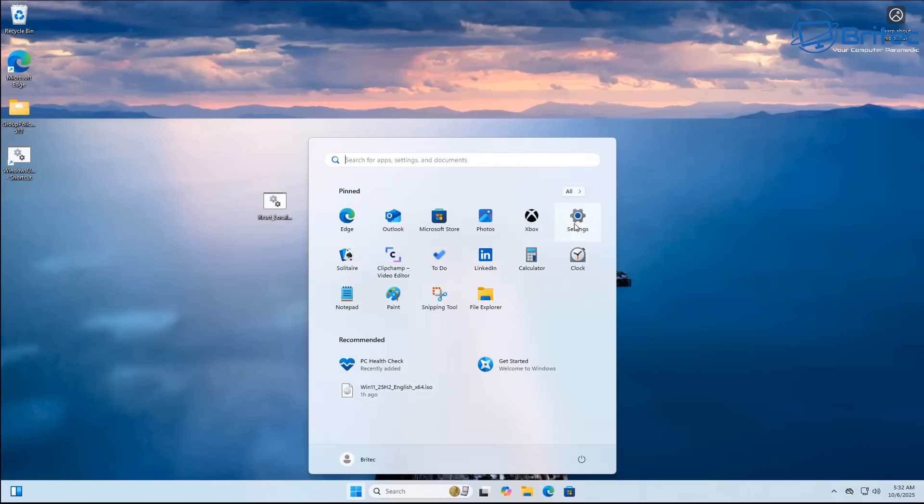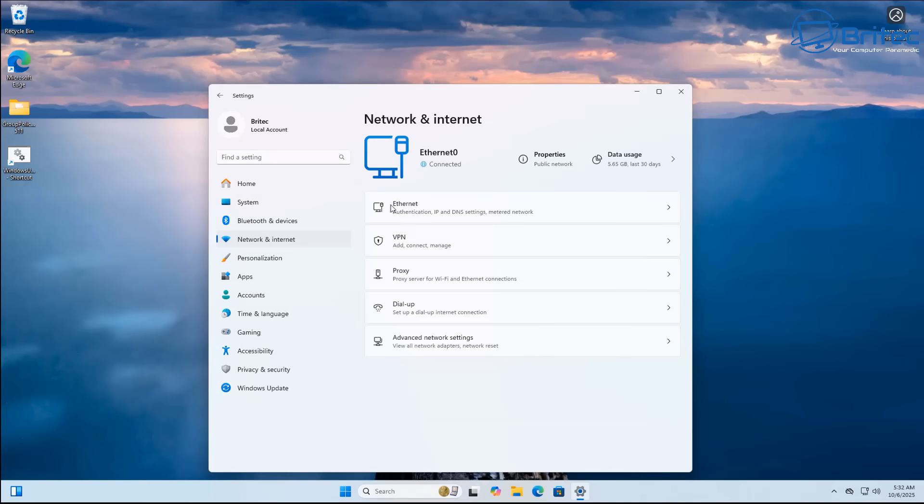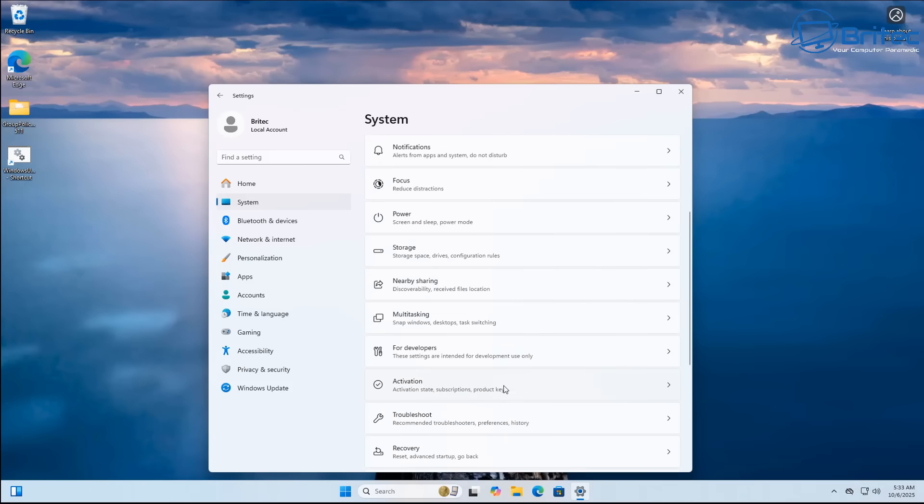Another important and common problem: people are updating Windows on a Wi-Fi connection that isn't stable, and that can cause issues. You want to make sure you're using an Ethernet connection if possible and not having any packet loss or dropouts. Having a stable internet connection is essential for updating Windows because it needs to download files — if it can't download those files during the update process, it's going to back out and not continue. Also make sure you're not using any proxy or dodgy DNS server.